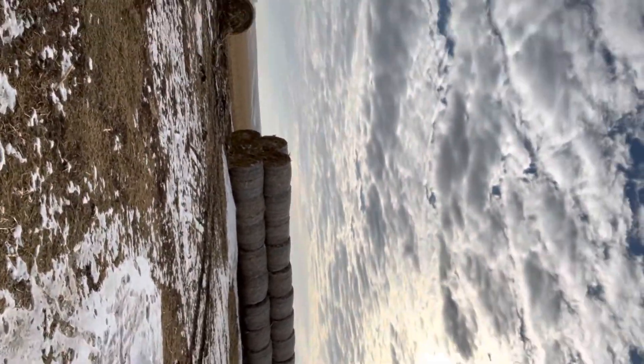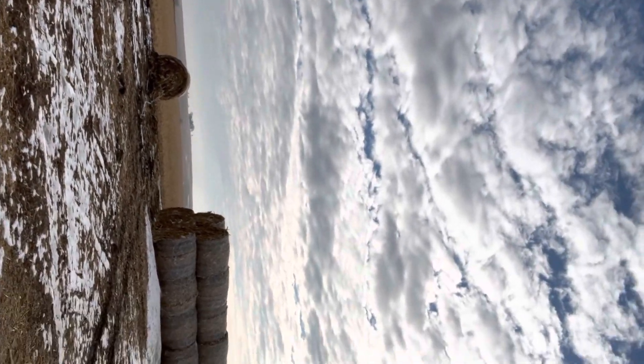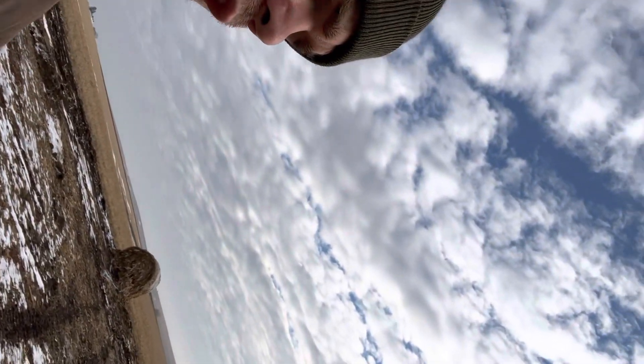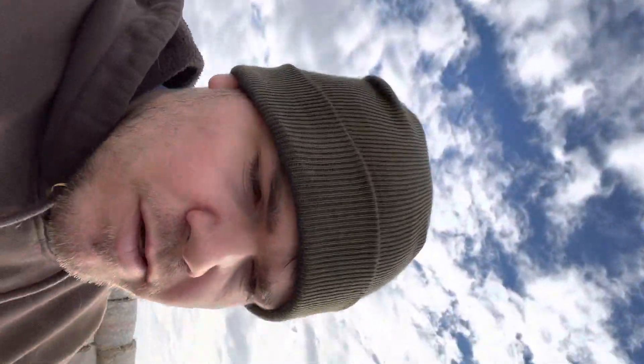If you wonder what this big pile of bales over here is — this fall I made 130 bales of corn stalks. It's the corn plant: after we take the ear of corn off that we use to feed the cows, we go through and make these round bales — big round bales. Then we'll use it for the heifers and cows and everybody to lay on.